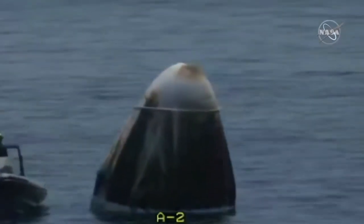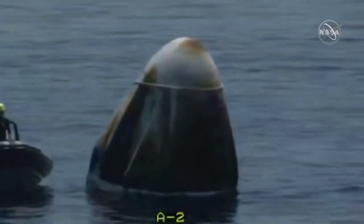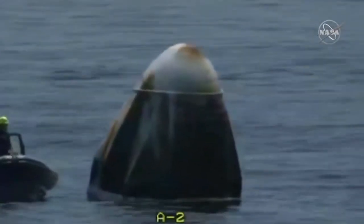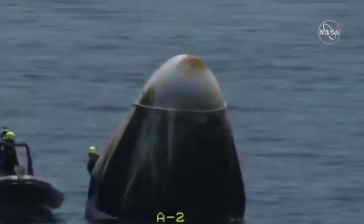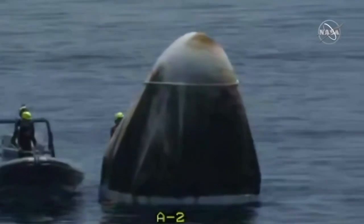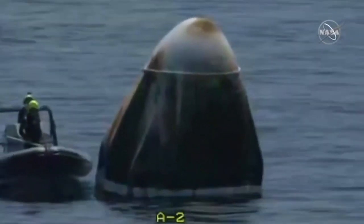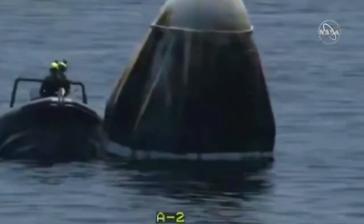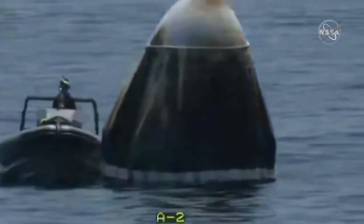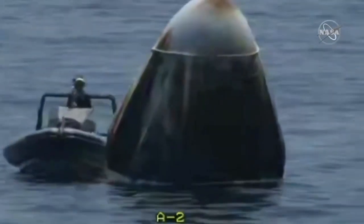This is obviously a dynamic operation. One of the first things we do is make sure there aren't essentially poisonous fumes around the capsule. Something like this can endanger the whole thing — endanger the crew members and endanger themselves. So the SpaceX team is moving in to try and get them away so they can safely recover the Dragon capsule and get Bob and Doug on deck and safely inside their medical quarters.